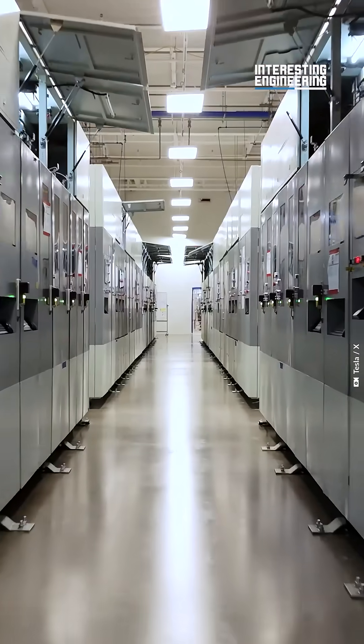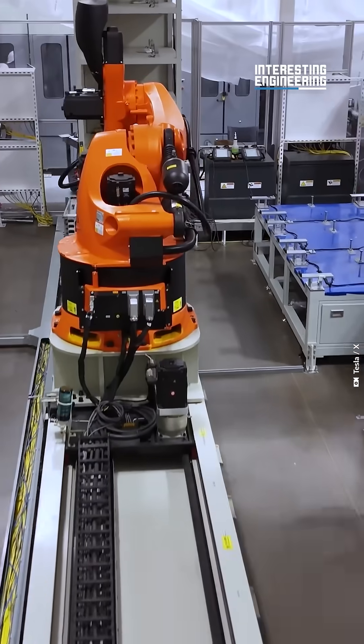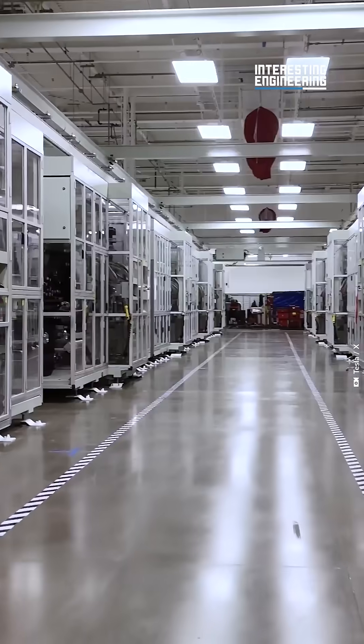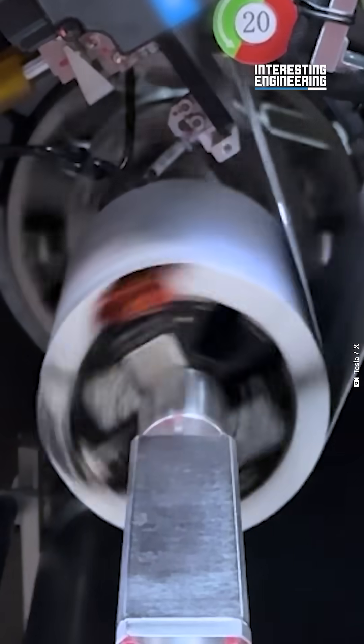But with the increase in tariffs on Chinese manufactured battery cells, that dependence becomes a detriment. So Tesla bought older manufacturing equipment from its other battery cell supplier, CATL, and started on their own factory.